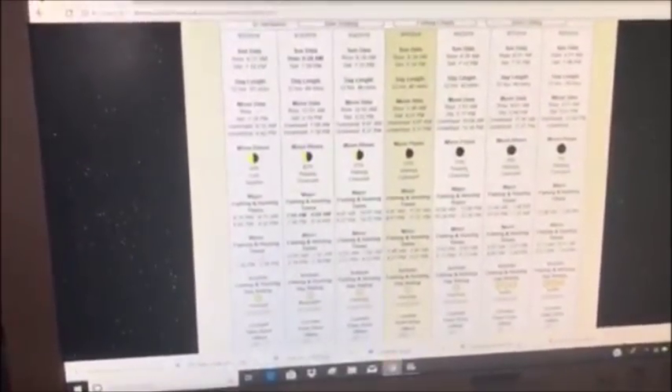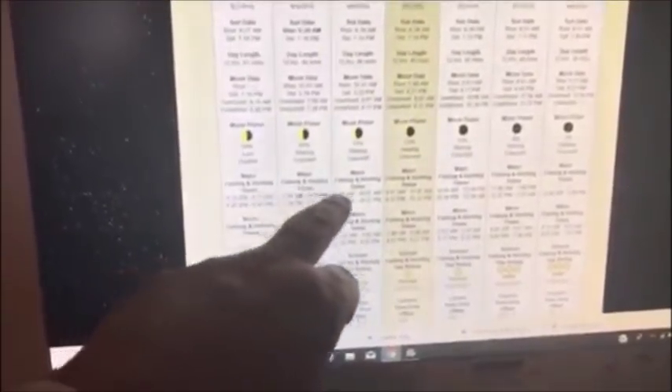It also has major feeding times. Tomorrow I'm fishing — the sixth — and it says from 10:08 a.m. to 12:08 p.m. is going to be the best time, so there's a two-hour window tomorrow for fishing. Then it has a minor time tomorrow afternoon at 5 o'clock. This is an awesome app for predicting moon phase, determining the best times to fish and be on the water, and checking sunrise and sunset. Make sure you add this app to your phone.